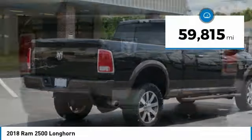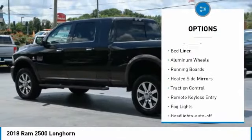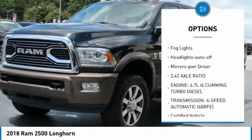This vehicle has less than 60,000 miles. Here are some of this vehicle's great options: towing package, bed liner, aluminum wheels, running boards, heated side mirrors, and traction control.